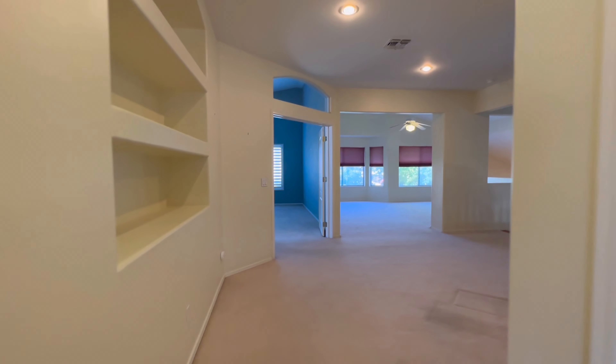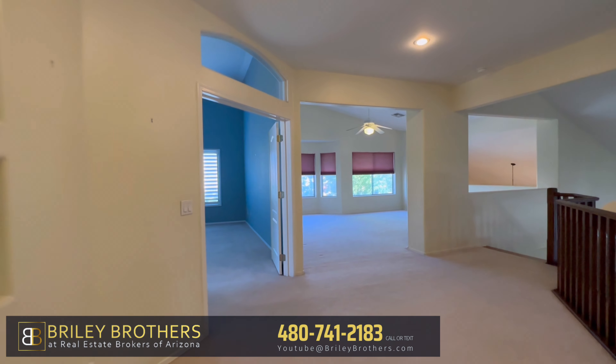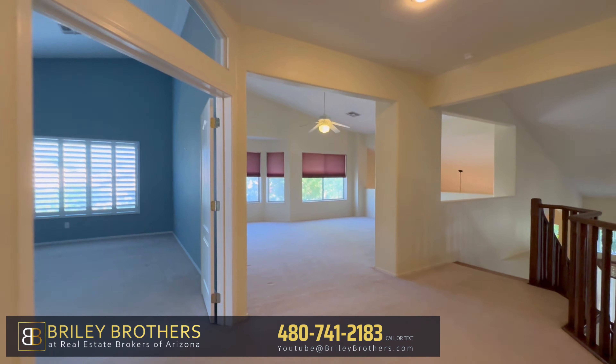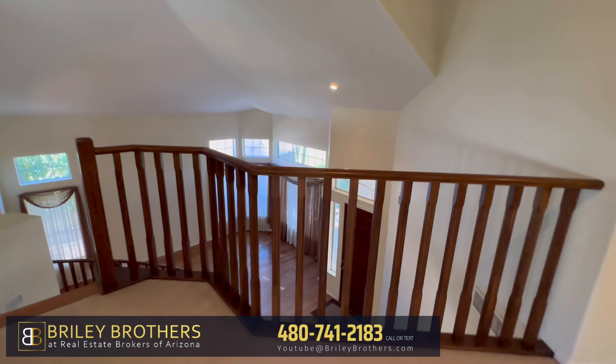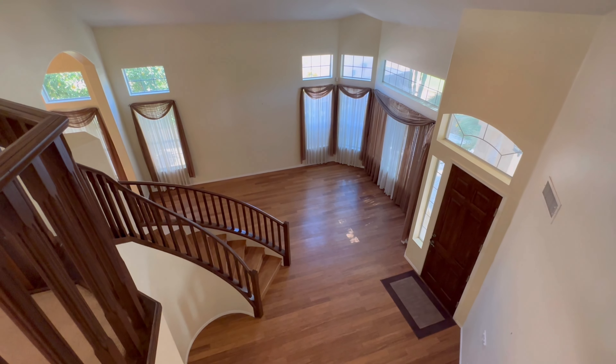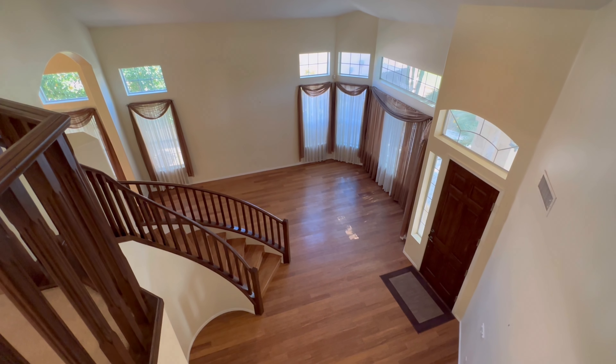Alright, well I hope you enjoyed today's video. If you have any questions or if you need help buying or selling — whether that's in-state or out-of-state, we can help with both. If you're coming from out-of-state, we'll jump on a call, get to know you, and really help you figure out what would be the best city for you. Get a hold of us and we'd love to help you out. Have a great day and I'll see you in the next video.